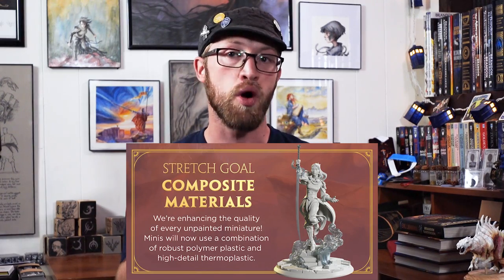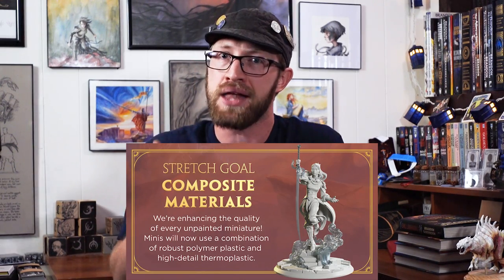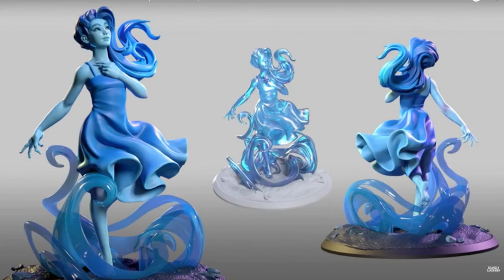They'll be using a combination of high-quality PVC and thermoplastic to give every mini the best combination of strength and detail. Which is good, because I really don't want my Taln to break. It also means there's a good chance that Syl will actually be translucent, which is cool. Because this is being entirely run by Brotherwise, shipping is actually a lot more reasonable than the last Kickstarter. They've got a significantly more robust fulfillment system in place, which brings down shipping prices significantly — still really pricey, but less pricey than others.